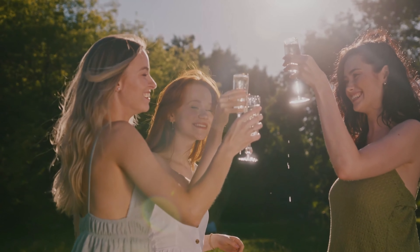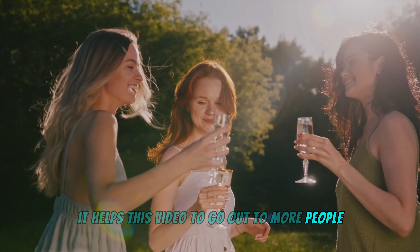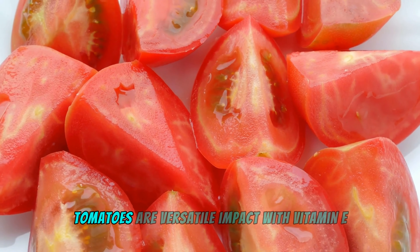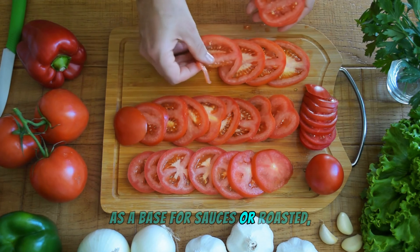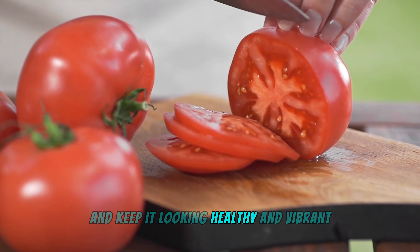Enjoying these tips? Spread the love and hit that like button — it helps this video reach more people who need help with their hair. Tomatoes are versatile and packed with vitamin E. Whether you enjoy them fresh in salads, as a base for sauces, or roasted, they can help protect your hair from damage and keep it looking healthy and vibrant.